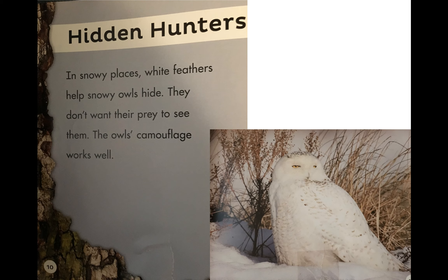Hidden hunters — in snowy places, white feathers help snowy owls hide. They don't want their prey to see them. The owl's camouflage works well — there's another one of our vocab words, camouflage. She blends in so well and so nicely with the snow.